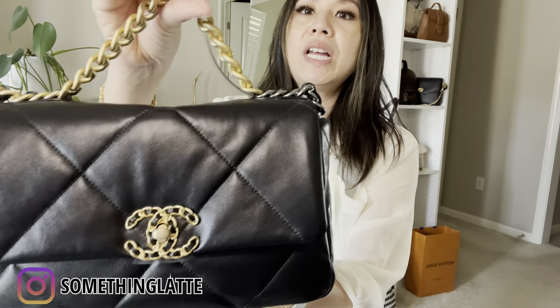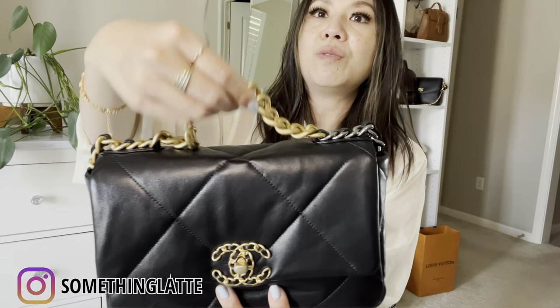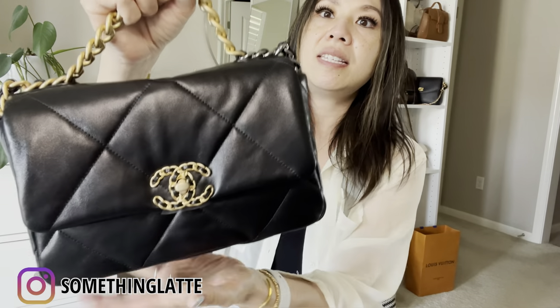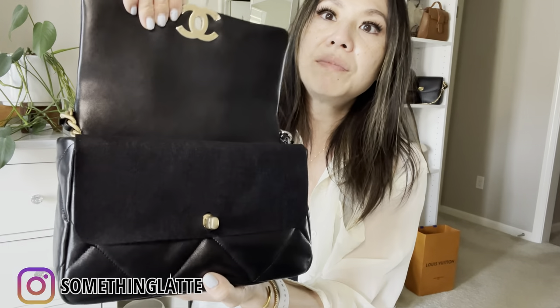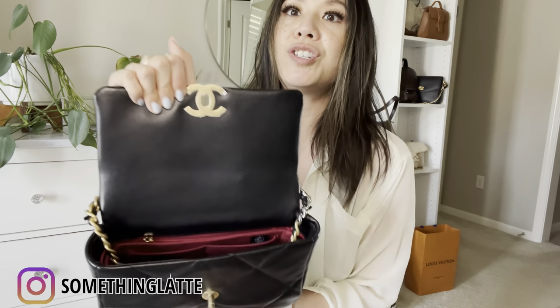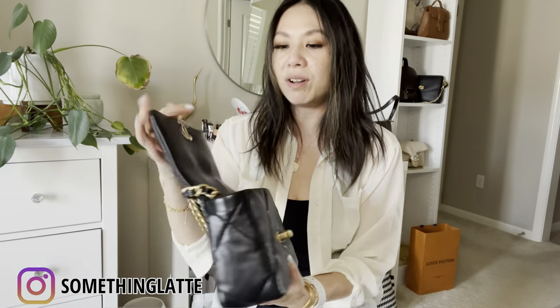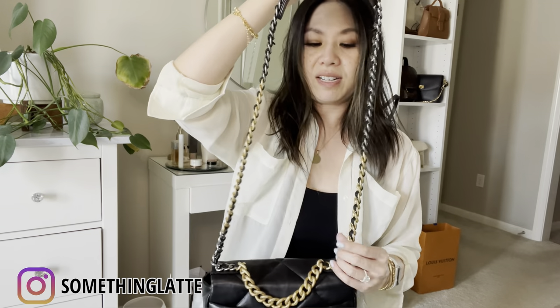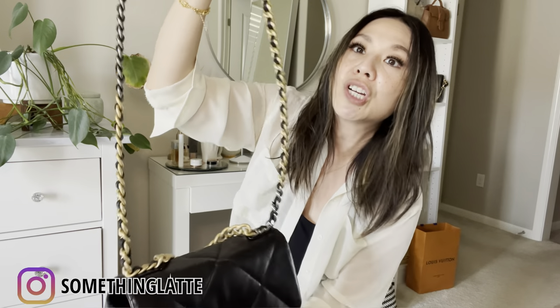This is what it looks like — you guys have seen it. It has this nice handle chain, the CC turnlock, and antique gold hardware. I still have my Zimoni organizer on it, which keeps the shape and also helps me organize as I'm using it. I just store the chain inside, and it looks like this.